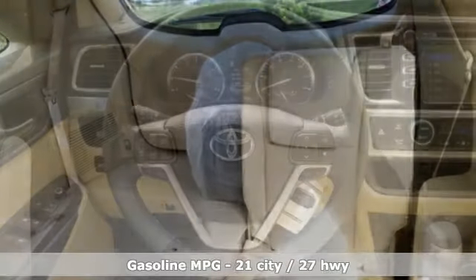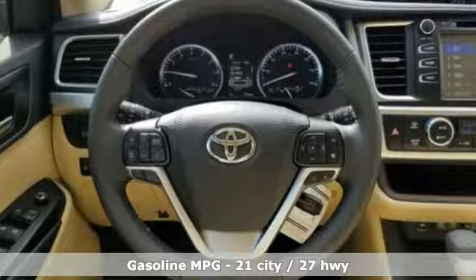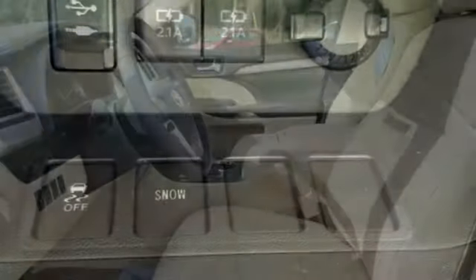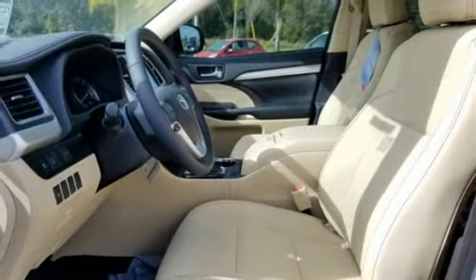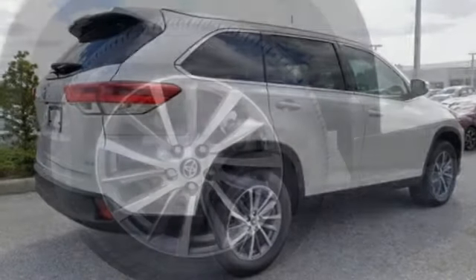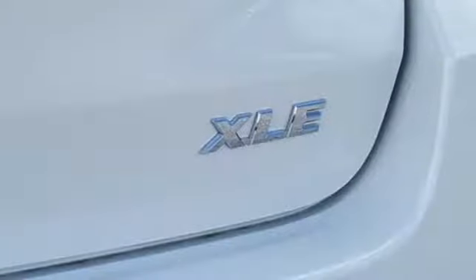It boasts an impressive list of features like these: streaming audio, wireless phone connectivity, front heated leather bucket seats, auto dimming rearview mirror, push button start, dual zone climate control, V6 engine, express open and closed sliding and tilting sunroof, gas pressurized shocks, and power heated mirrors.